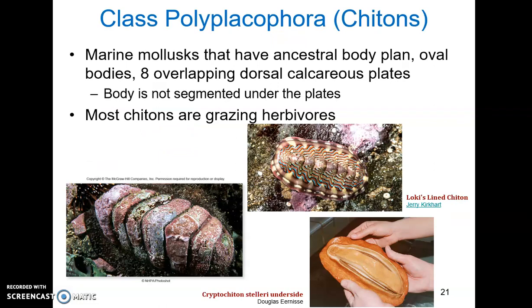Chitons, class Polyplacophora, are marine mollusks that have this ancestral body plan — oval bodies topped with eight overlapping dorsal calcareous plates, which protect the mollusk from above. The body is not segmented underneath these plates, though the gills can be segmented. These overlapping plates provide flexibility and protection since they are movable. Chitons also have a ventral foot surrounded by a mantle cavity that has gills. Most chitons are grazing herbivores in the shallows of the ocean, with a well-developed radula they use to scrape up algae, bacteria, and other small sessile animals.